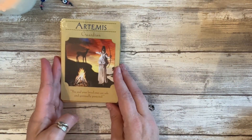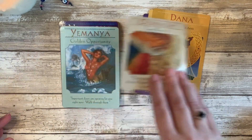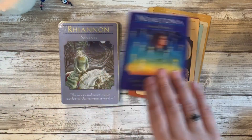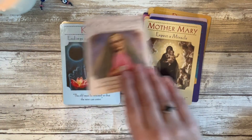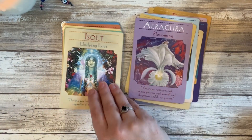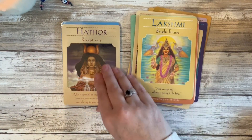Another goddess deck — my very first one — is Goddess Guidance by Doreen Virtue. I used this one all the time for a number of years because there really weren't any other goddess decks out there at the time. I still pull this one out and can use it as a card on my sacred space. I just kind of pull out a goddess or see what goddess energy wants to work with me or has a message for me, and then go from there. This one is out of print, unfortunately.